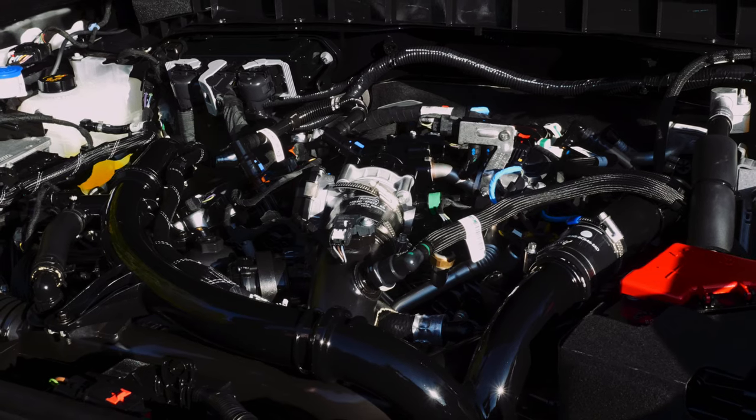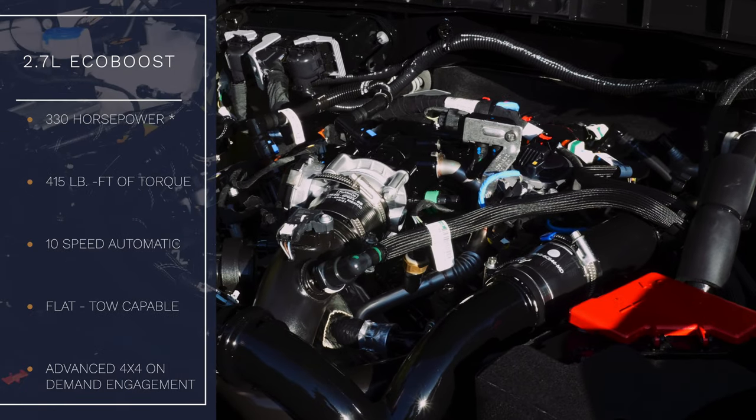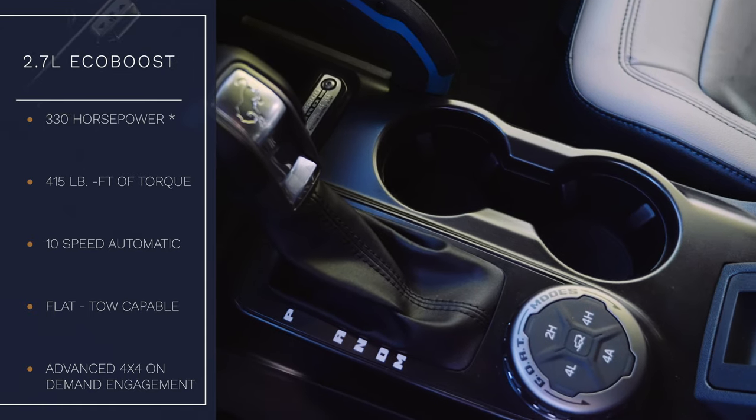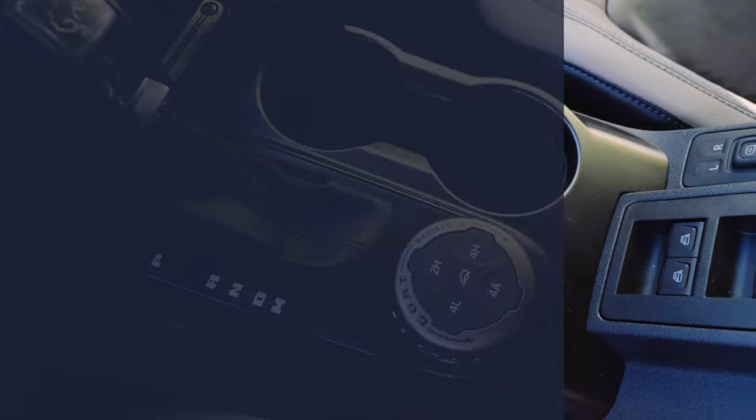On this Bronco you have the available 2.7-liter EcoBoost engine, producing best-in-class 310 horsepower V6 gas, 400 pound-feet of torque, mated to a 10-speed automatic transmission.